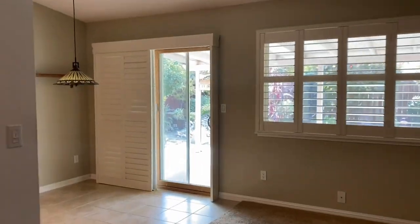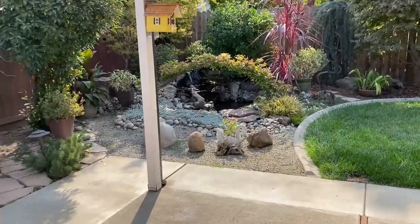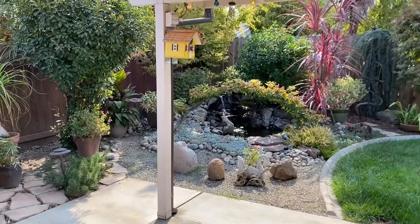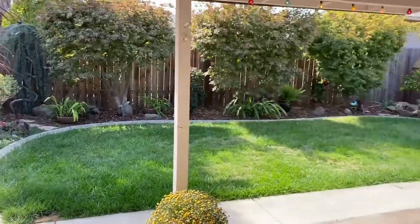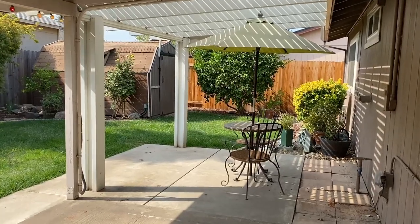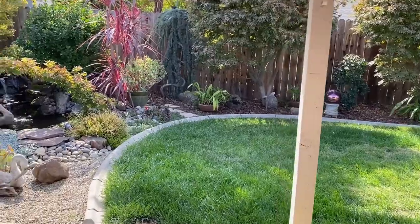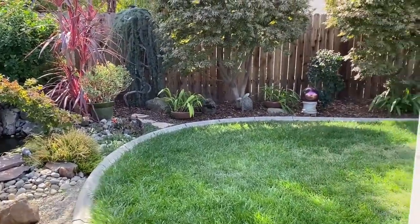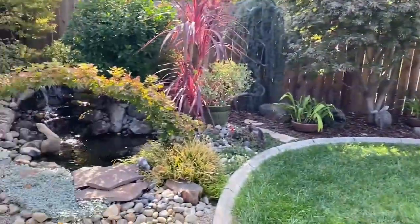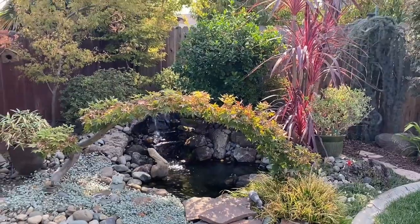Now we're back in the living room and I'm going to take everyone out to the backyard. Let me tell you, this backyard — I love it. It's so beautiful. There's a pond there and a good-size grass area. I really like how it's like a porch where it's covered so you have shade and you can just sit there, drink a cup of coffee in the morning or read a book. Just look at that — it's so pretty.